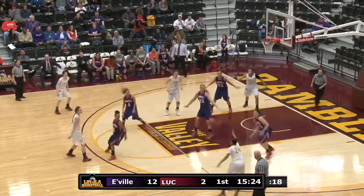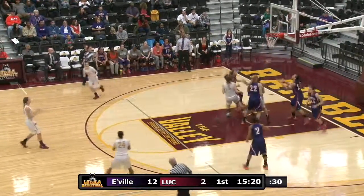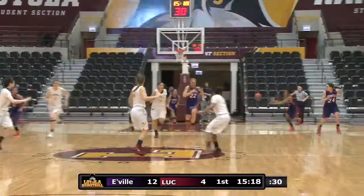Can't get the shot from underneath the basket. They bring it around the perimeter. Beavers, nice pass in deep to Hambrick, and she's able to finish off a great line.